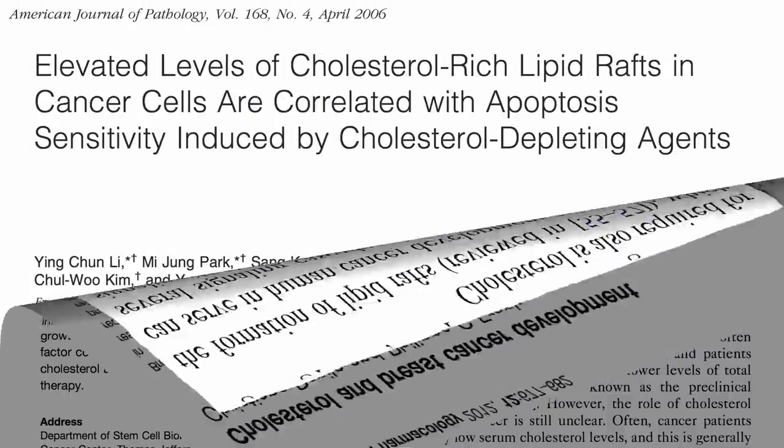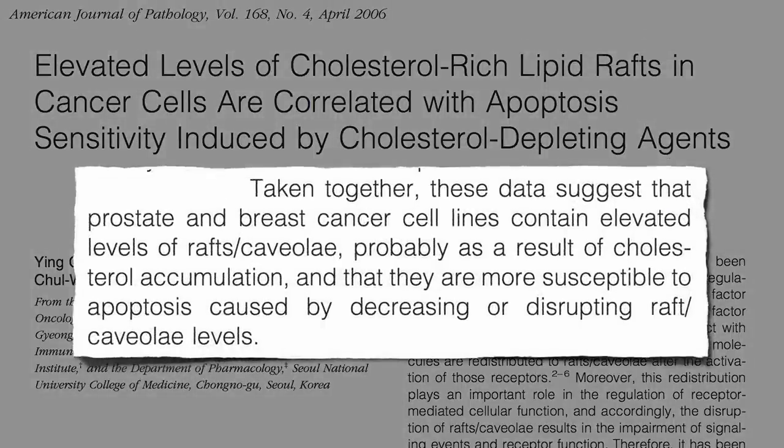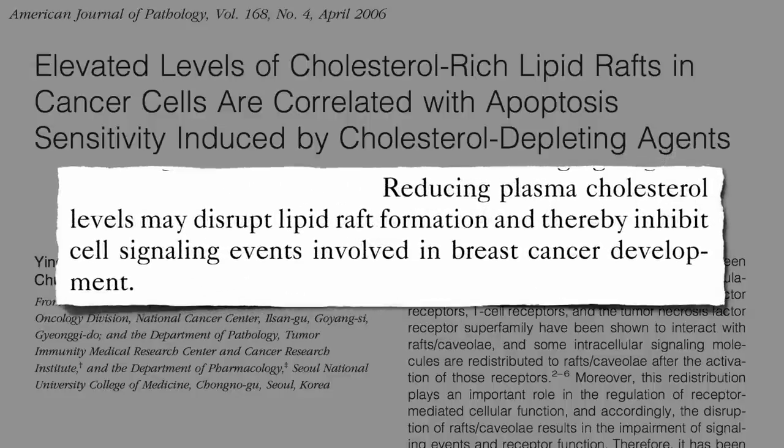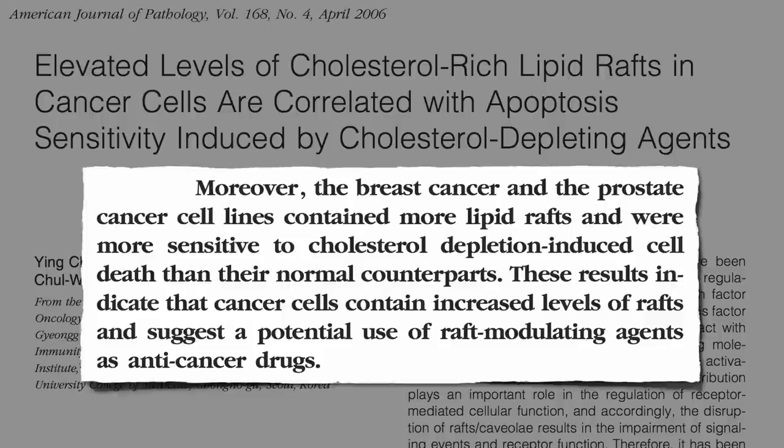Elevated levels of these cholesterol-rich lipid rafts have been found in breast cancer cells, and the thought is that reducing blood cholesterol levels may disrupt lipid raft formation and thereby inhibit breast cancer development. This suggests cholesterol targeting may be useful as a cancer therapy.